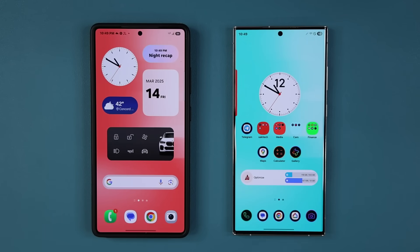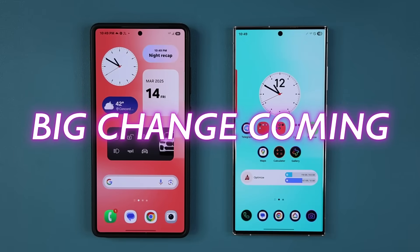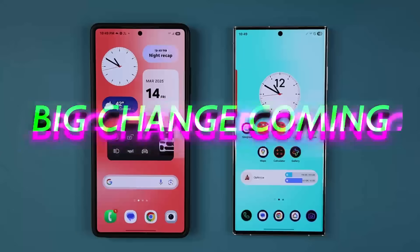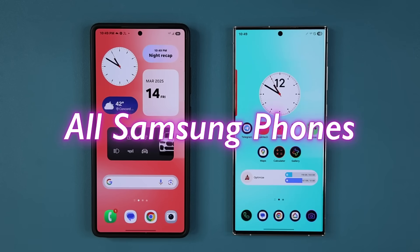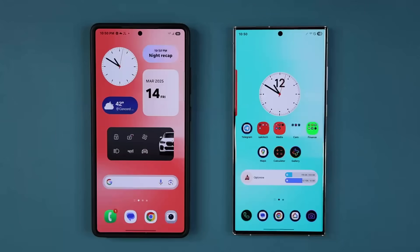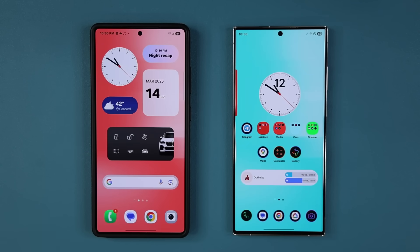Hey guys, Saki here from Saki Tech. In today's video we are going to be talking about a major change that's going to be coming to millions of Samsung Galaxy smartphones. This is going to be for every Samsung phone whether it is a flagship or mid-range, whether it's One UI 7.0 or 6.0 — it's not going to matter. This change is coming, and I don't want you guys to get surprised when it happens. It's not going to be optional, so brace for impact — but it's also not a bad thing.